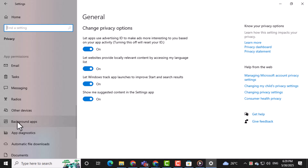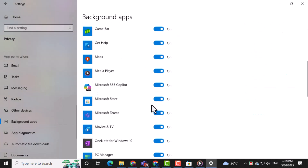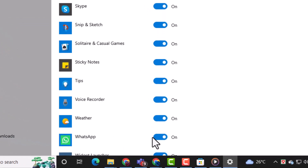Now, find the Background Apps option in the left-hand panel. Scroll through the list until you see WhatsApp and make sure its toggle is turned on. This allows WhatsApp to run in the background and stay logged in.